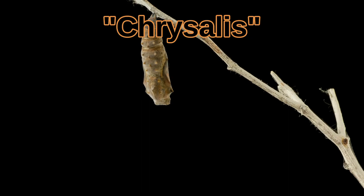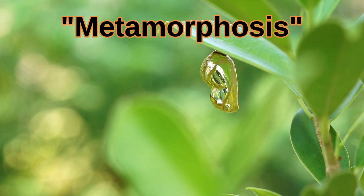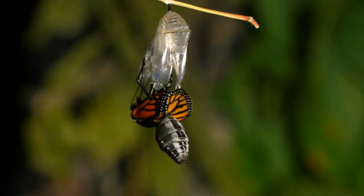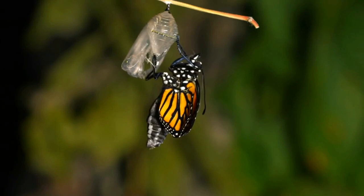The chrysalis is the butterfly's version of the moth's cocoon. Inside the chrysalis, the pupa undergoes a process called metamorphosis. In just ten days, it grows wings and transforms into a butterfly. Just a few hours after breaking out of its chrysalis, the monarch butterfly is able to unfold its wings, dry off, and fly away.